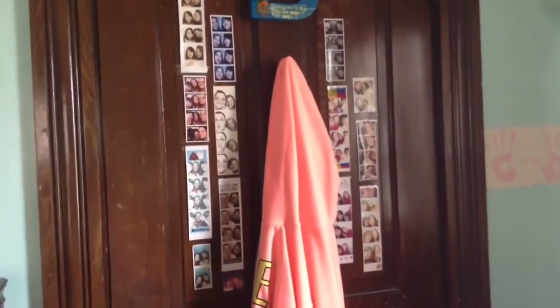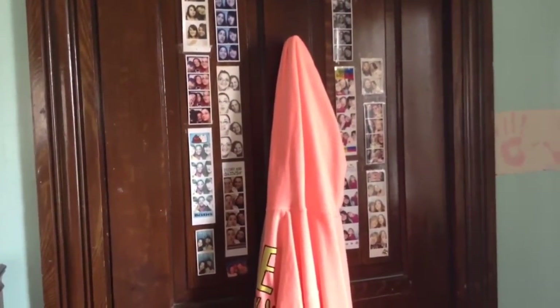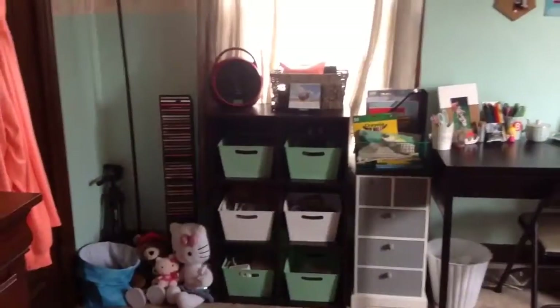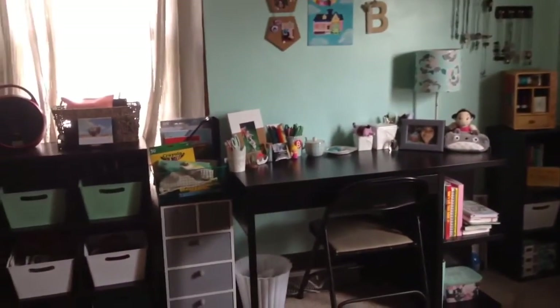Next to my dresser is my closet. On the back of my closet I have a hook that I hang all my sweaters and hoodies on. I also keep all of my photo booth pictures there. And now we are coming along to the back wall of my room, which is pretty much my crafting space.